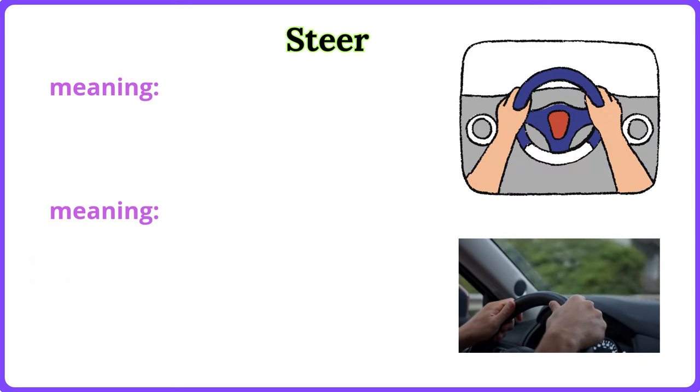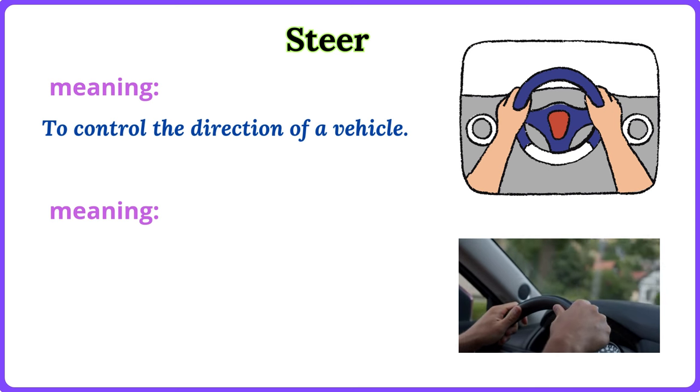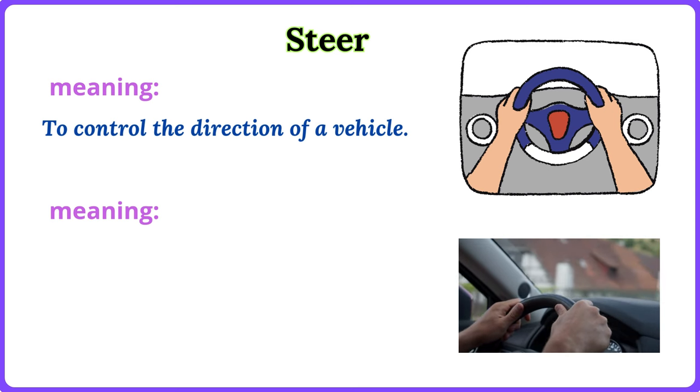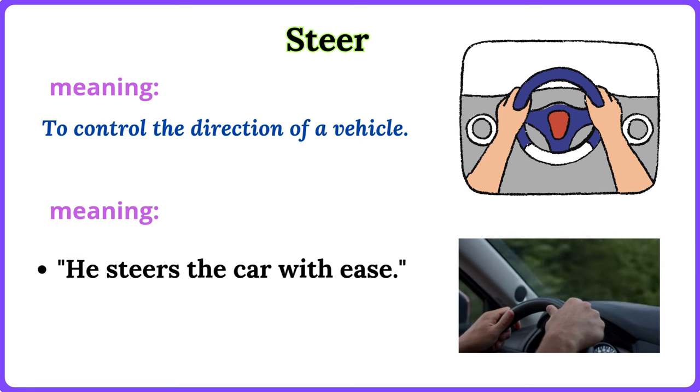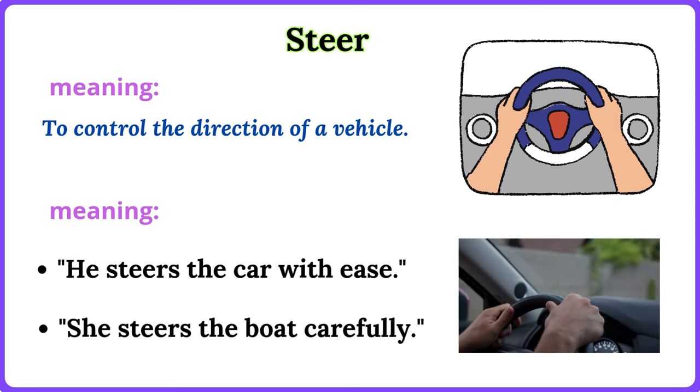Steer. To control the direction of a vehicle. He steers the car with ease. She steers the boat carefully.